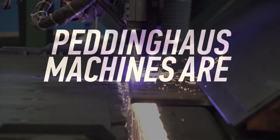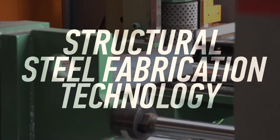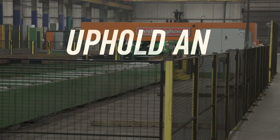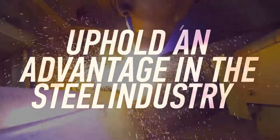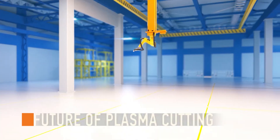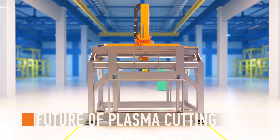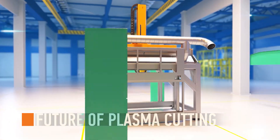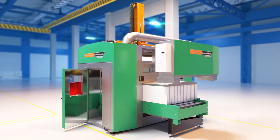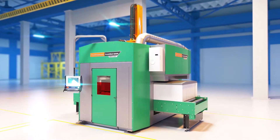Peddinghaus machines are the world leaders in structural steel fabrication technology. Steel fabricators that own Peddinghaus machines uphold an advantage in the steel industry and have the ability to optimize tonnage capacity. The Pedibot 1200, powered by HGG, is the future of plasma cutting production — a 360-degree robotic thermal cutting machine that turns 360 degrees of profit for any size fabrication shop.